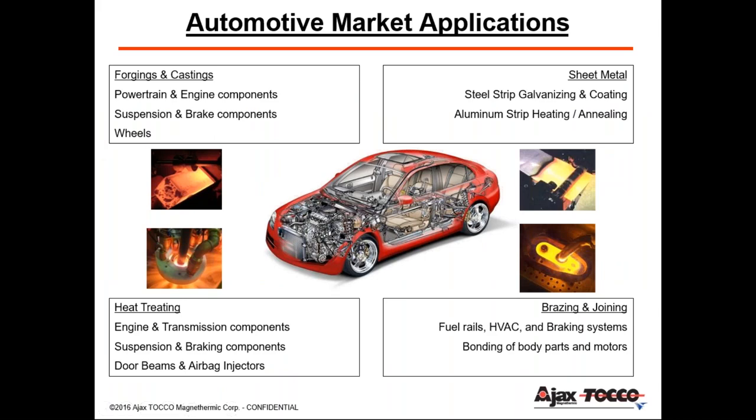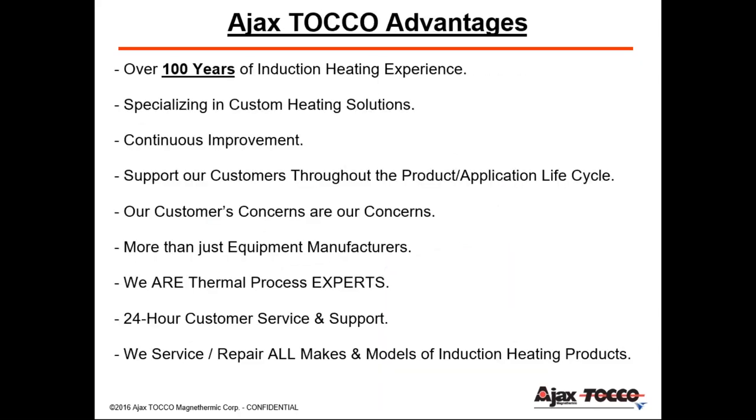About 90% of where induction is applied, the majority of these are front-end automotive components. Ajax Tocco is celebrating its 103rd year in the induction heating industry. We provide complete engineered solutions — we're not just giving you equipment and wishing you well. We're there from the beginning through feasibility studies, designing systems and inductors with you, helping through production, and after with servicing and repairs. We support you for the life of the equipment and are still servicing equipment that's been in the industry for over 60 years.